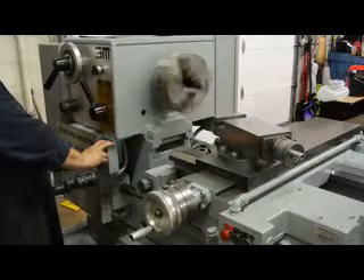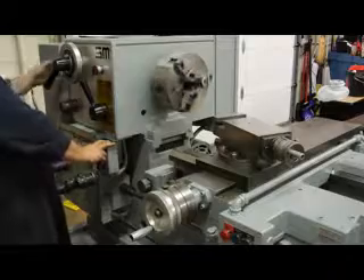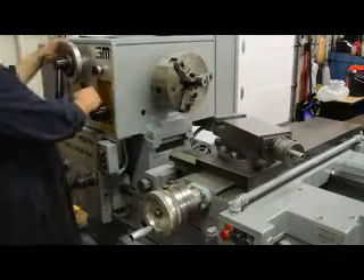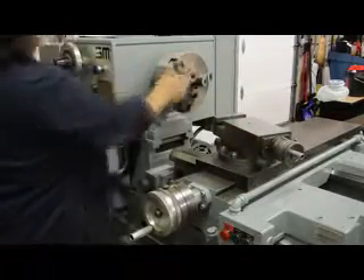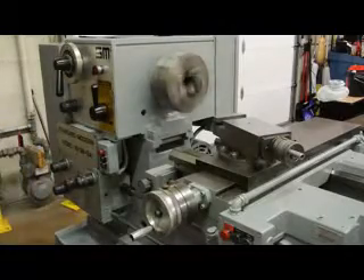120 RPM. This is driven by a 7.5 horsepower main drive motor. The machine is currently wired at 220 volts. 305 RPM — that's a smooth one.